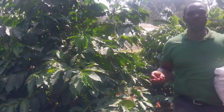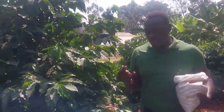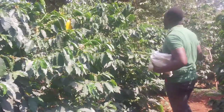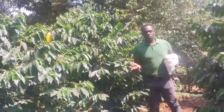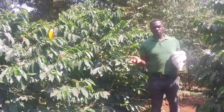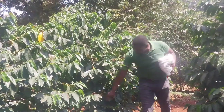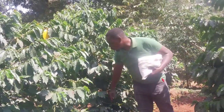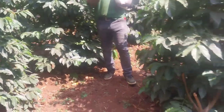One thing that most farmers should know about coffee: number one, what is the spacing of coffee? Number two, what is the maturity of coffee? Number three, what are the value additions of coffee? Let's begin with the spacing. When you're planting your coffee, initially a long time ago when we began introducing coffee to Kenya or East Africa, they used to do nine by nine. But nowadays they do two meters by two meters. As you can see, from one coffee stem to the other is two meters.